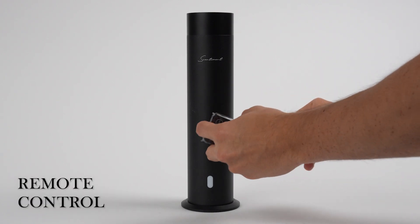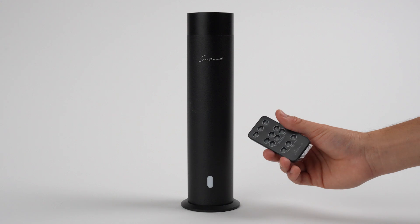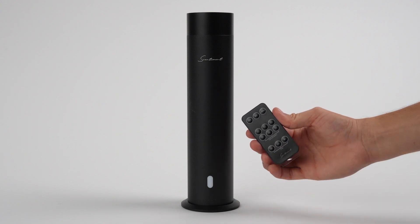The included remote control puts you in command of your diffuser. Easily adjust the misting intensity, set timers, or return to the default settings with a simple press of a button.